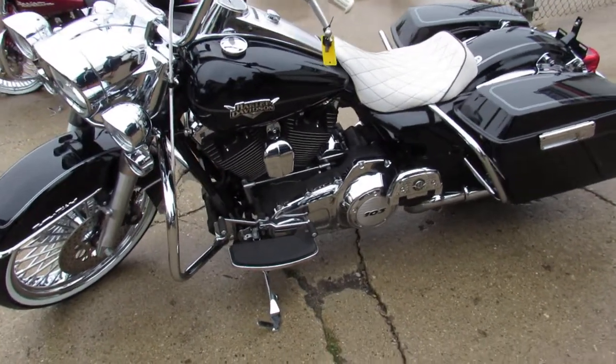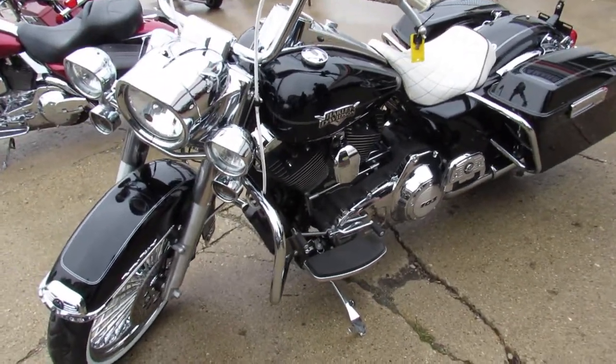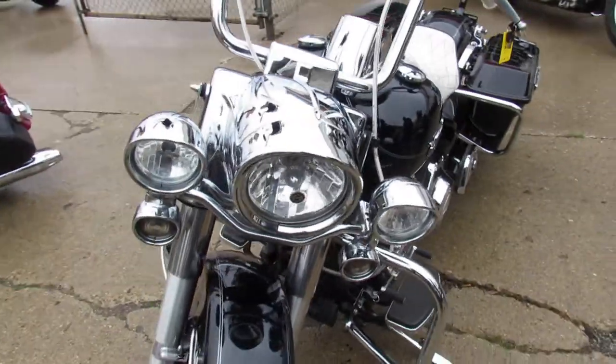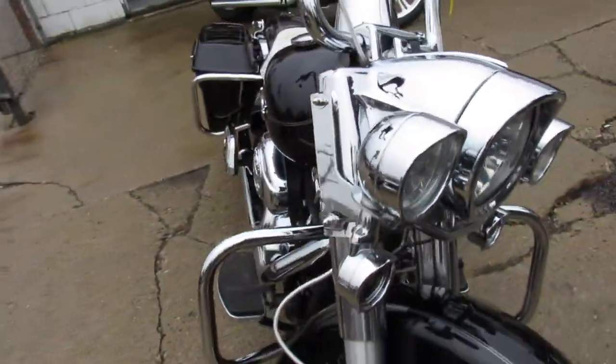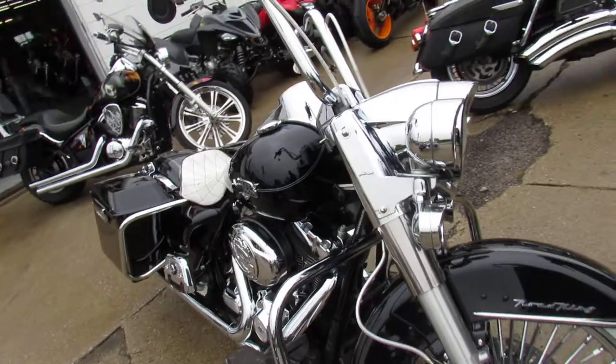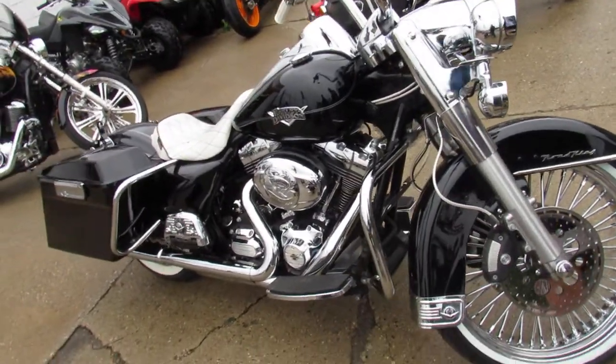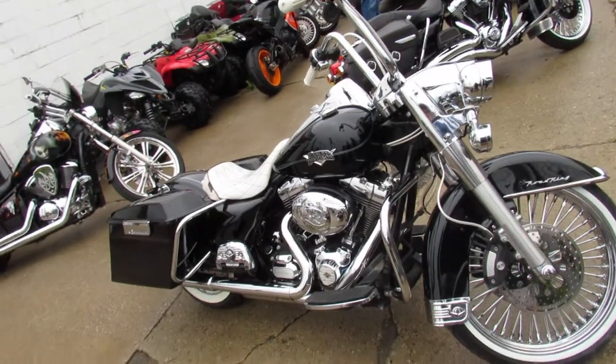It comes with a 21-inch fast-spoke chrome front wheel, white wall tires, a custom LaPera seat, and the whale tail exhaust makes this Road King sound as cool as it looks, guys. You can turn heads everywhere you go and stand out from the crowd on this one at ApprovalPowerSports.com. Give us a call today and you can ride today.